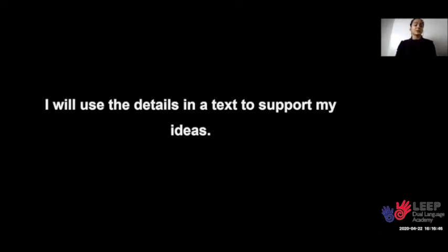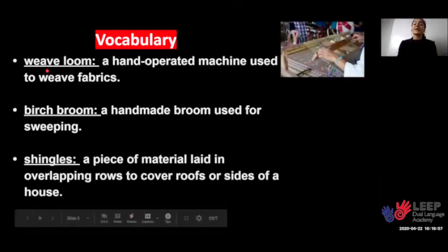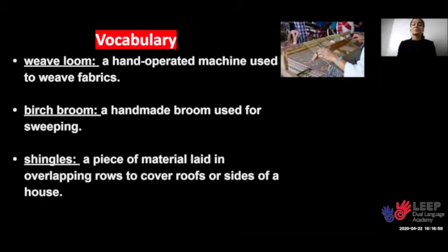Now before we begin to read, we need to review some important vocabulary words. The first word is weave loom. That is a hand-operated machine used to weave fabrics. Let's put the thread on a weave loom to start making fabric. This is just my make-believe weave loom.